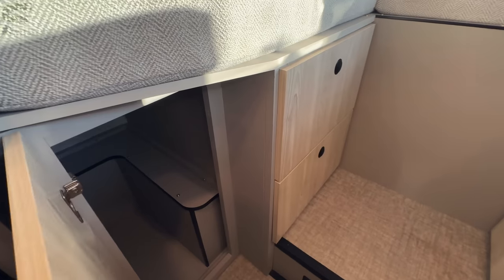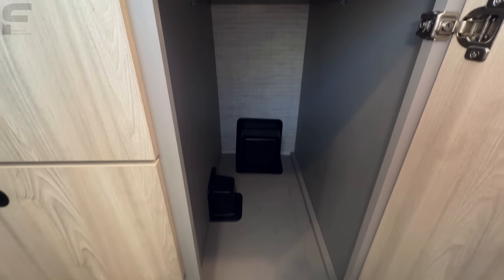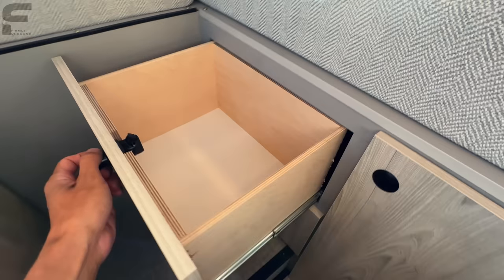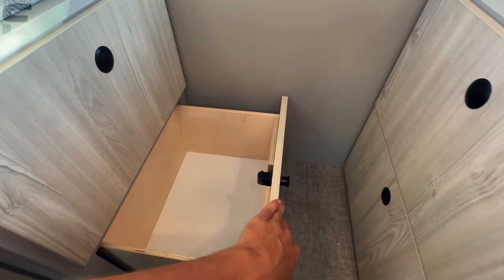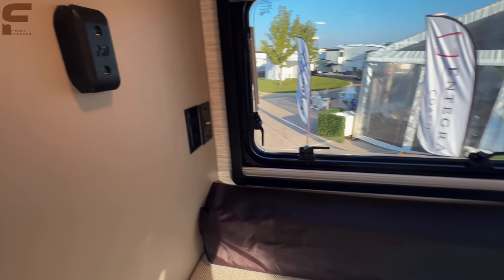There's tall storage on both sides of the bedroom — one side has a clothing rod for hanging clothes, and the other has an even bigger storage space. Opening the lower cabinet reveals pull-out drawers, which is a nice touch.